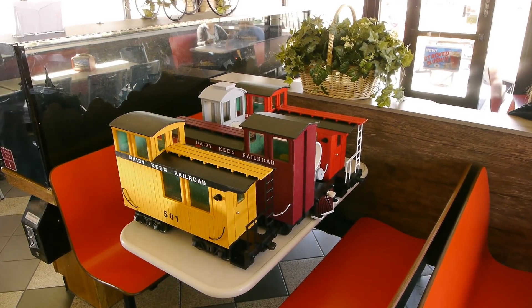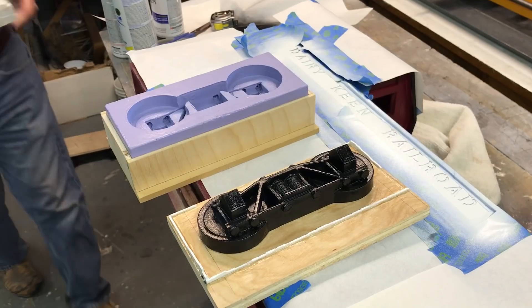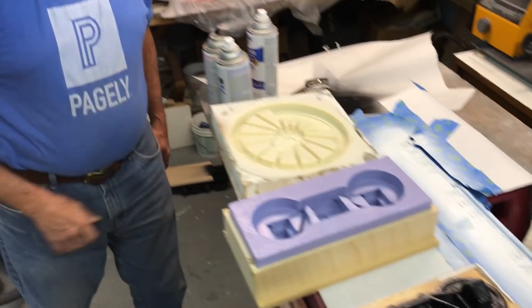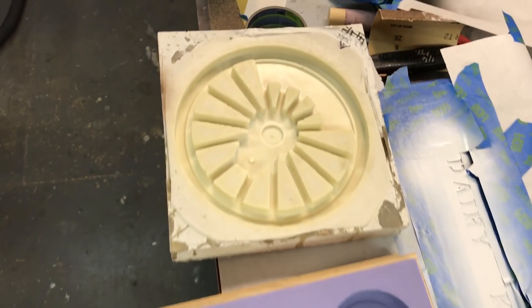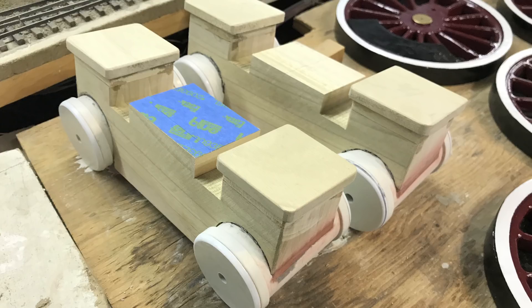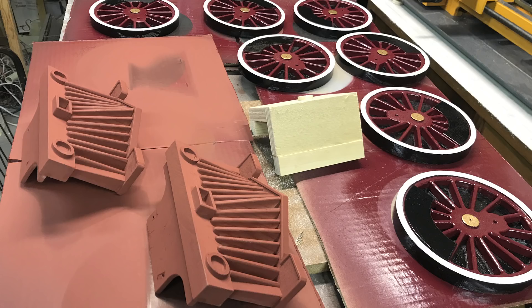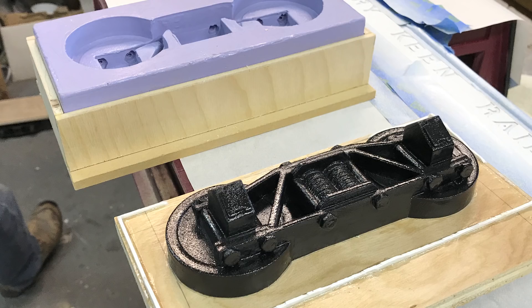This is what Steve is creating for the restaurant — the new stuff. He's building it up here in his train room. Because there are three different trains, he's making molds of a lot of the parts he needs in quantity: the locomotive driver, the truck side frames, and so on. That just saves him a lot of time — he only had to build one driver and one side frame and then make molds.